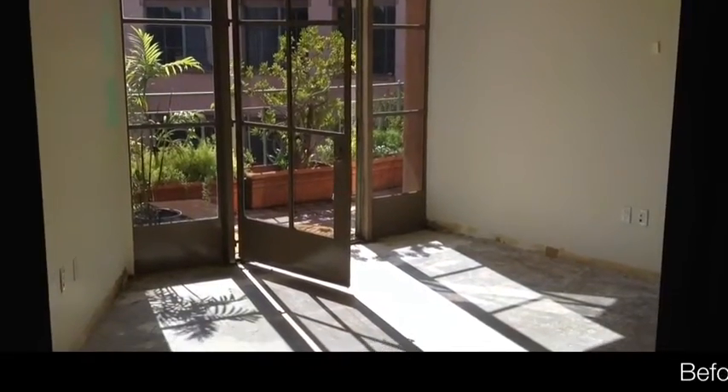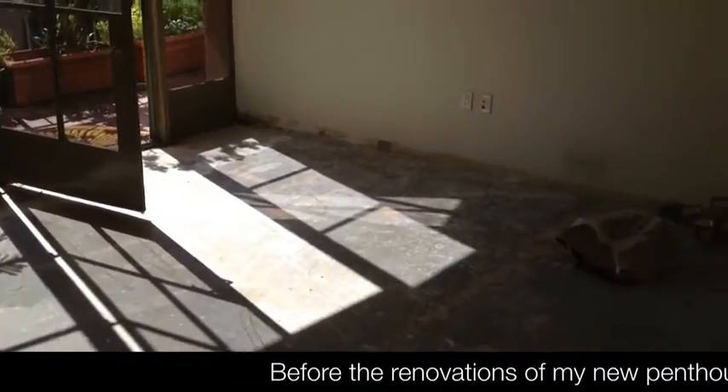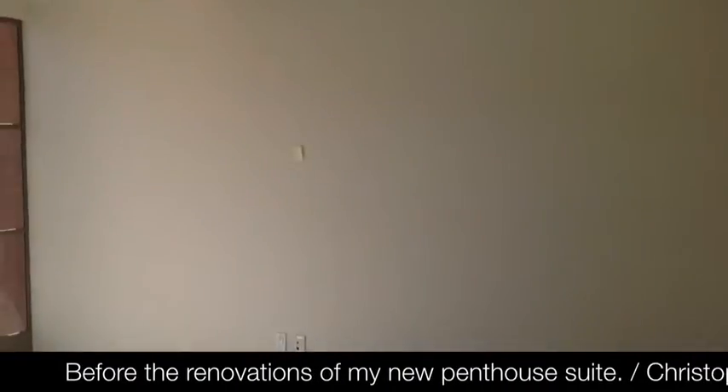Hi everyone, it's Christophe Chu from Coldwell Banker Previews in Beverly Hills. I thought, since I love to do videos, why not do a before and after video of my new penthouse office.